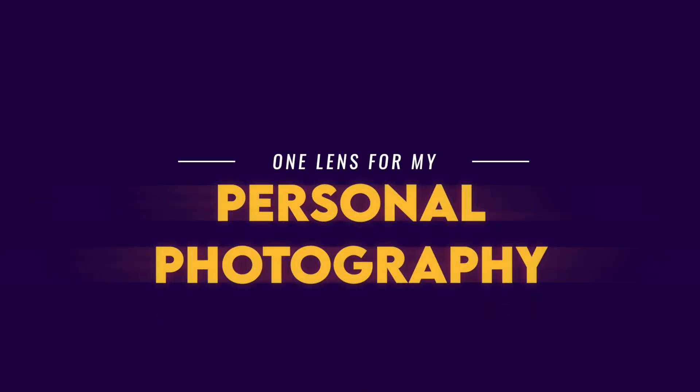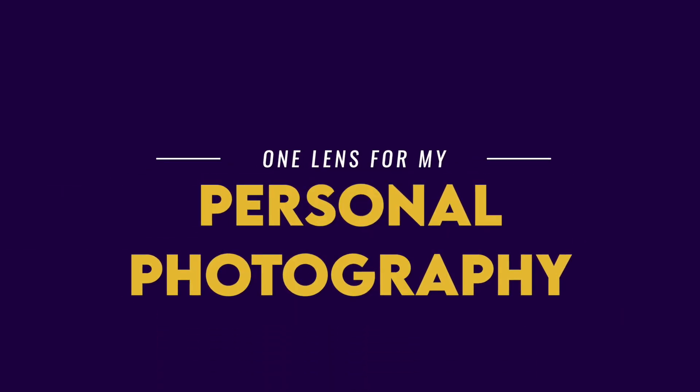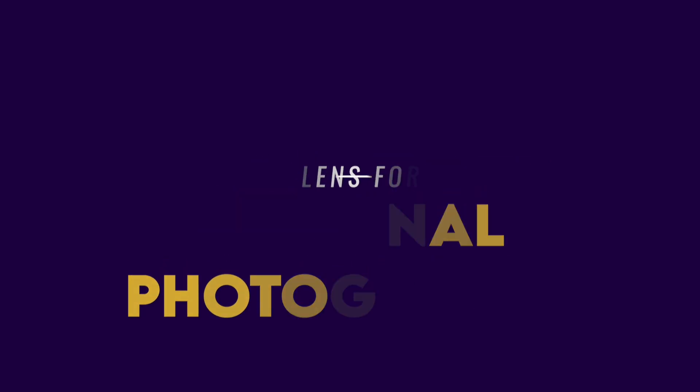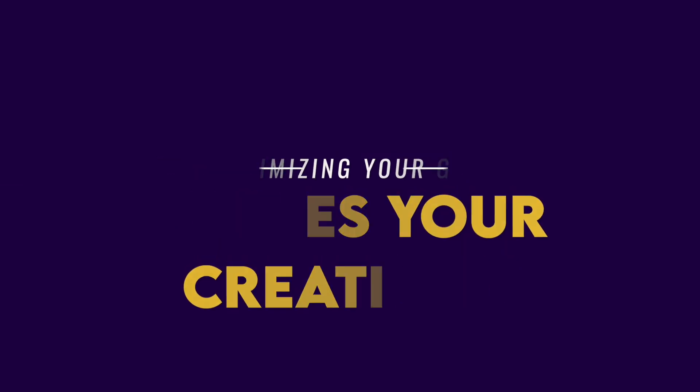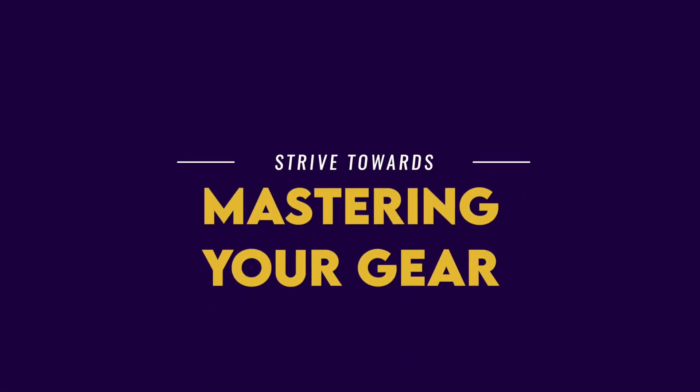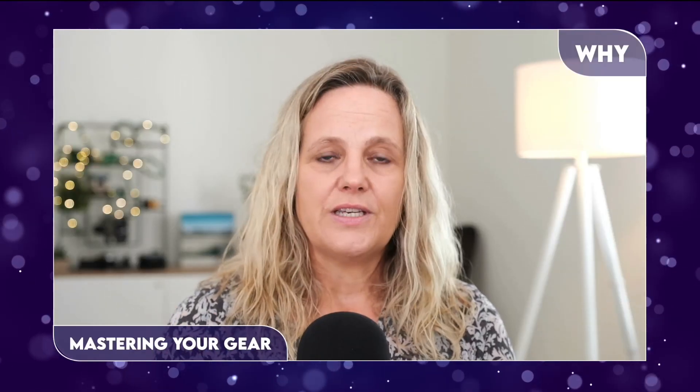This is really about my personal photography, about your personal photography, and about the lens and gear that you shoot with for your projects. Minimizing your gear is really good for your creativity — it really pushes you further. If you want to know more about what I think about that, you can go and watch that episode. Using one lens only at a time will really help you master your gear.